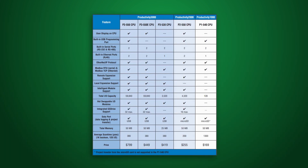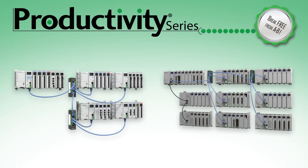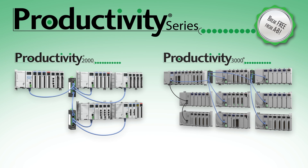Which Productivity is right for you? This comes down to input and output count mainly. If you need a larger enterprise system, the Productivity 3000 or the Productivity 2000 would be your choice. With the use of expansion I/O, you can grow your system to meet your expansive control system demands.